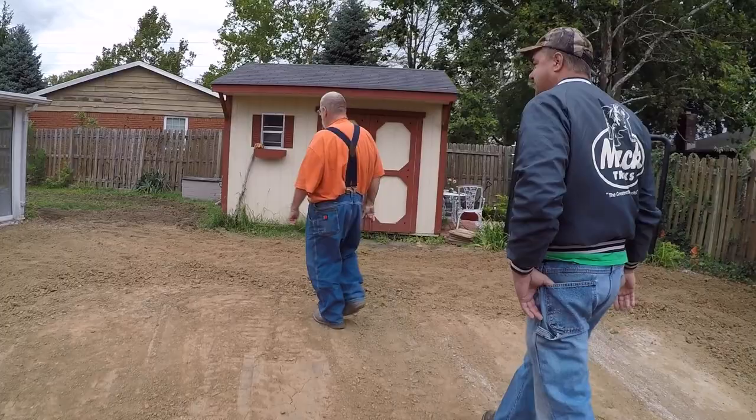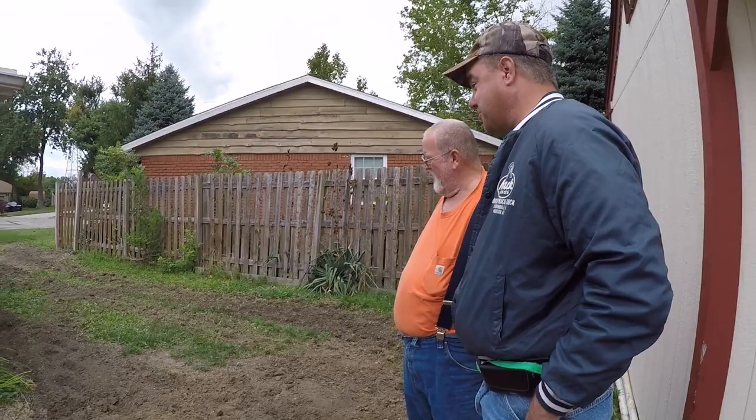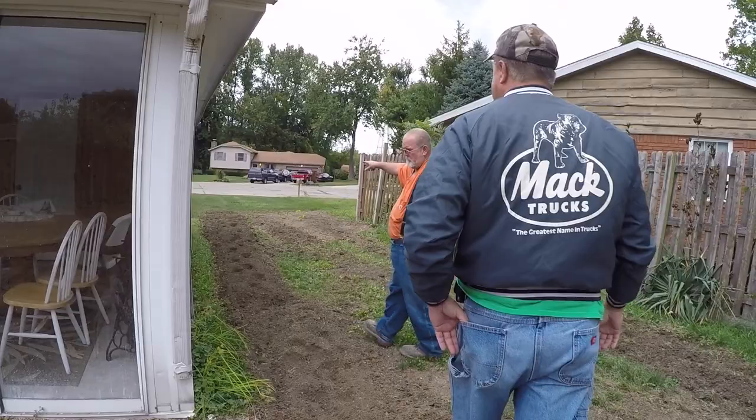Someone questions whether the tractor can even till this ground. If it can't, they're in trouble. Moving over, the soil looks completely different — more like a garden area. Now this is real soil. The rototiller wouldn't phase the hard stuff, but this softer area should be manageable.